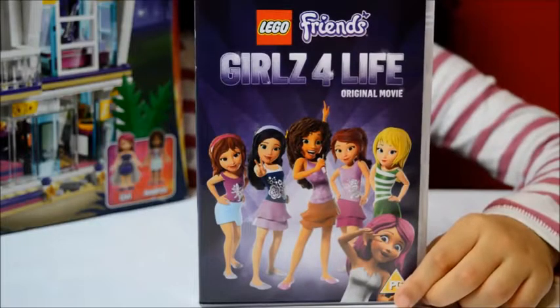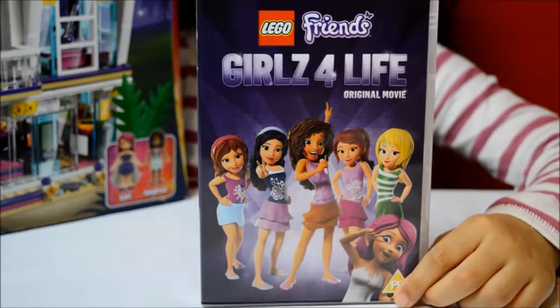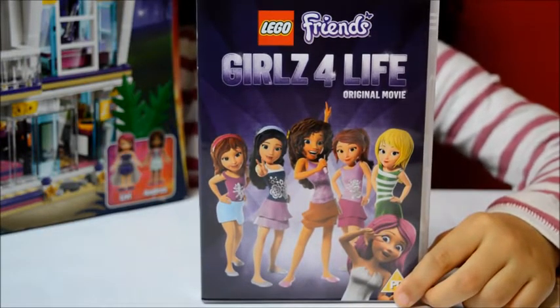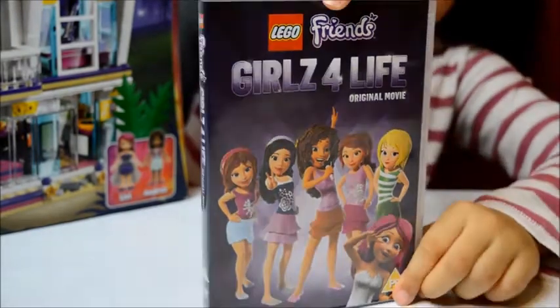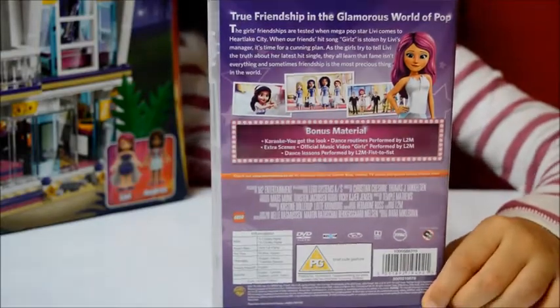Here's the Girls 4 Life DVD and it's the original one. You can buy it in the stores now. And I think Libby's the newest member. I can't wait to watch this movie. And this is the front and here's the back, and the back's telling you some cool things of what happens in the movie.